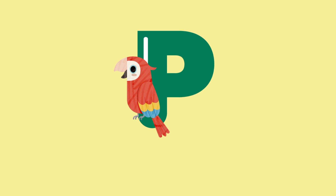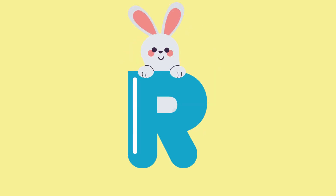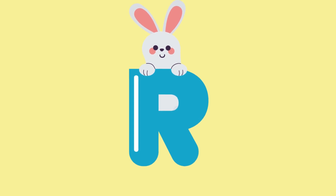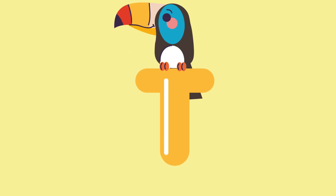P for parrot. Q for quail. R for rabbit. S for sand crab. T for toucan.